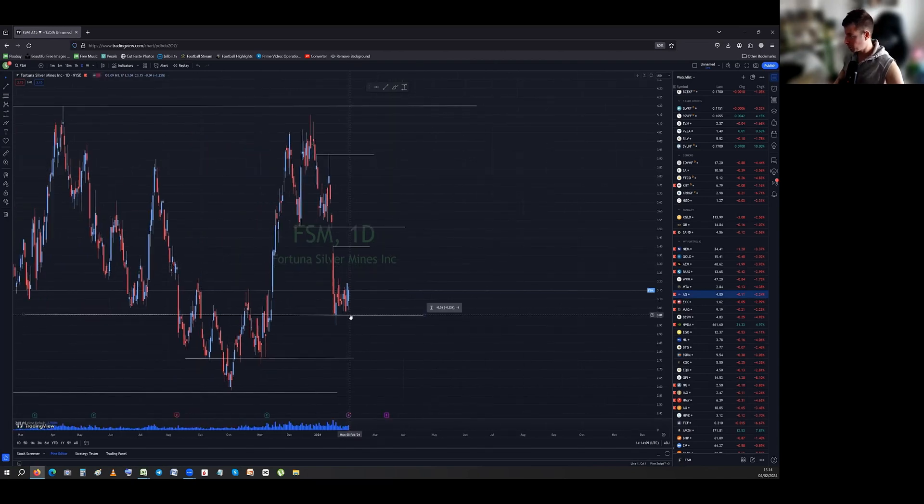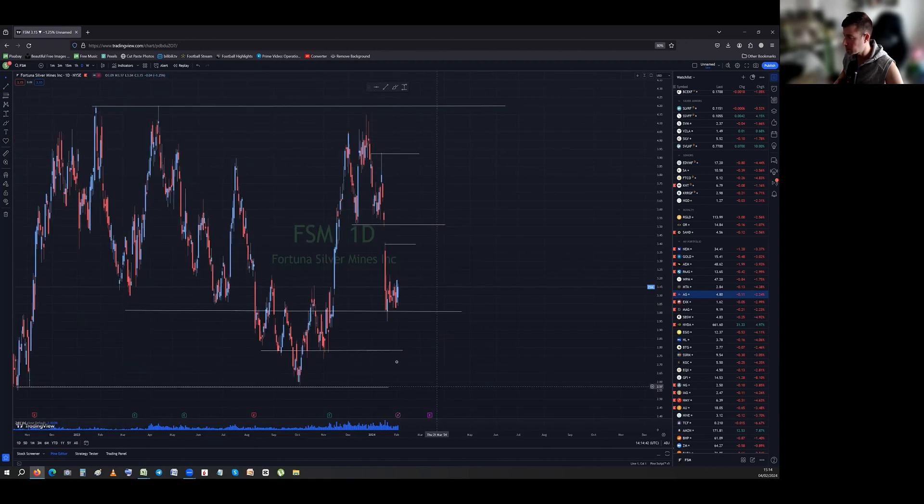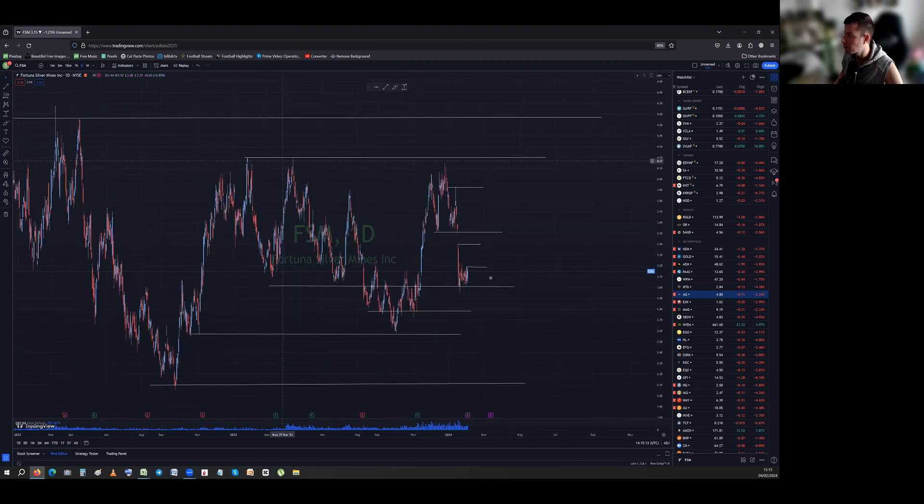Fortuna Silver — looking good compared to the others. Three dollars is held — big round number. If we lose three, the next level is just below 2.80, then 2.60, then the absolute low just above two dollars. On the way up, close above 3.20 and we move to 3.40, then fill the gap at 3.50. Above 3.50 we can start moving toward 3.90, and then the all-important 4.20, which we haven't taken out in a while. This one looks better than the others.